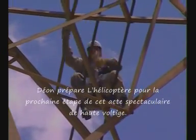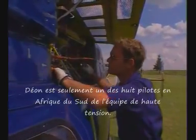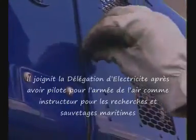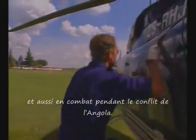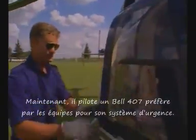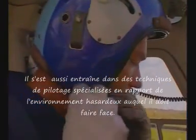With his passenger back to a sort of safety on the wires, Dion readies the helicopter for the next step in this spectacular high wire act. He is one of just eight pilots in South Africa flying with Live Line teams. He joined the Electricity Commission after flying helicopters for the Air Force as an instructor on maritime search and rescues and in combat during the Angolan conflict. Now he flies a Bell 407, favoured by Live Line air mobile pilots for its emergency systems.